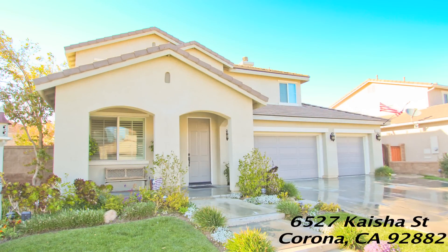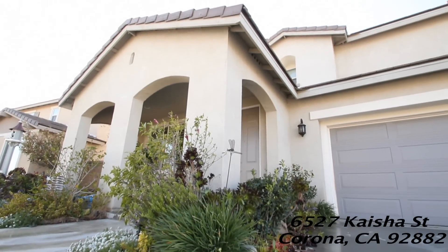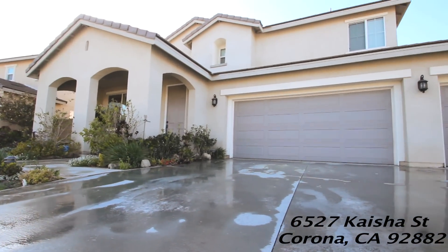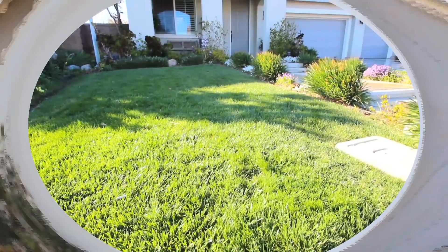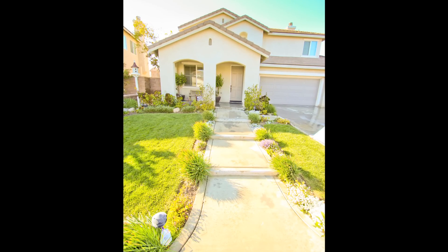Welcome to 6507 Kayser Street in Eastvale, California. This home features five bedrooms, one of which is located on the main level, three bathrooms, 2,668 square feet of living space, and is roughly situated on a 6,400 square foot lot.